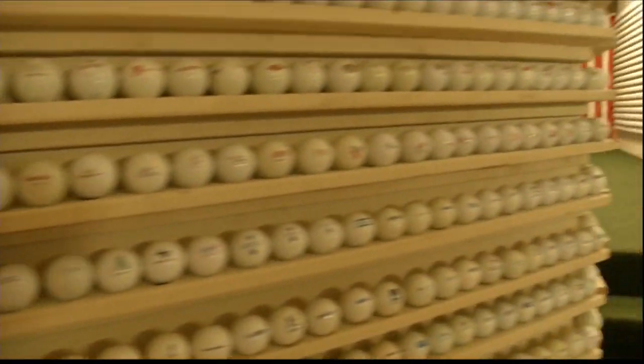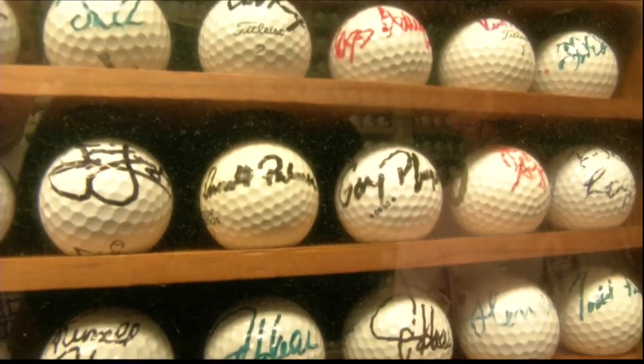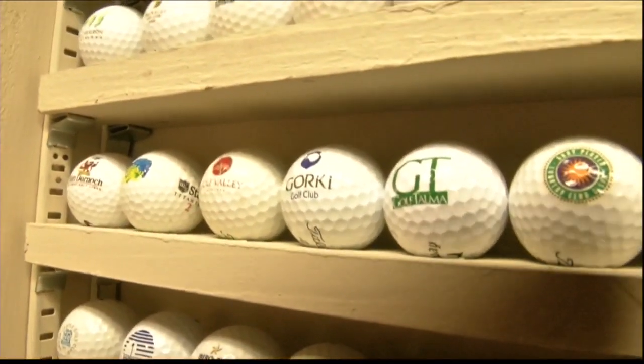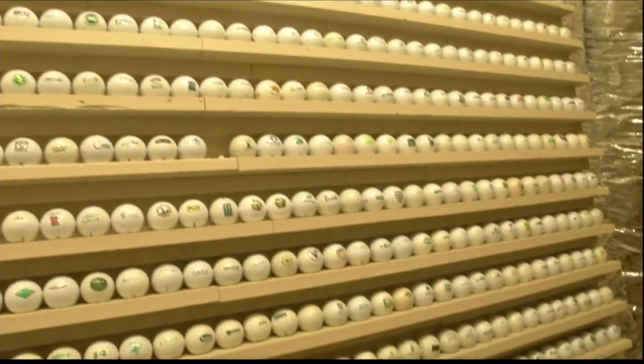Eighty-five percent of these were found by Doug or his wife, Vivian, but now friends like to get in on the act, too. We had friends traveling in Russia, and they played the course Gorky, so they got me a ball from Russia.